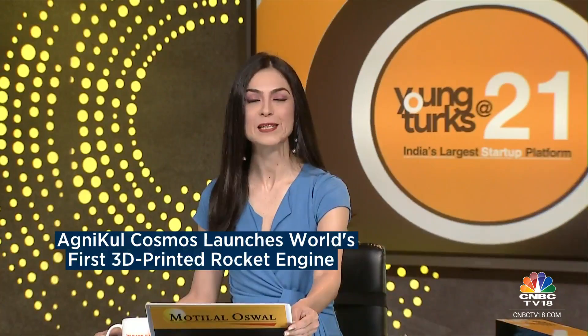Agnikul Cosmos, an IIT Madras incubated space startup, has made history by launching the world's first rocket with a single-piece 3D printed engine. This achievement is a testament to entirely indigenous design and development efforts. The rocket, named Agniban SOrTeD — which stands for Suborbital Technology Demonstrator — also marks India's first semi-cryogenic engine-powered launch. The rocket took off from Dhanush, also a first: India's first private launch pad established by Agnikul, and the second company to do so after Skyroot Aerospace in 2022.